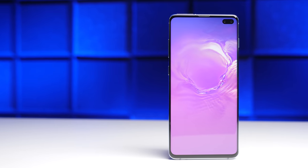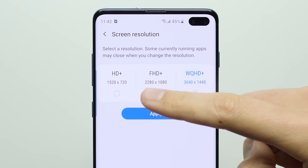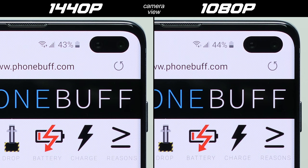This feature is not without controversy. On the one hand, people say it's a waste to buy an expensive phone with a high resolution screen only to limit it down to 1080p, while on the other hand, people say they can't even tell the difference between the two resolutions in terms of image quality, making the potential battery savings of 1080p seem like the obvious choice.